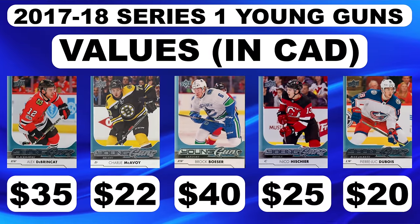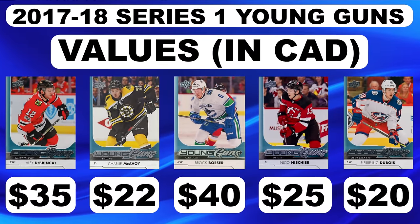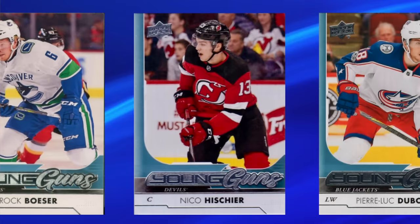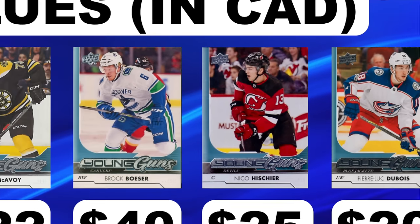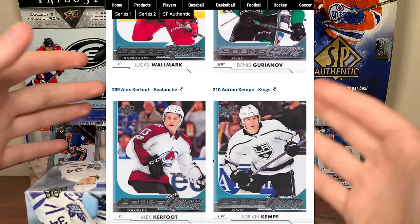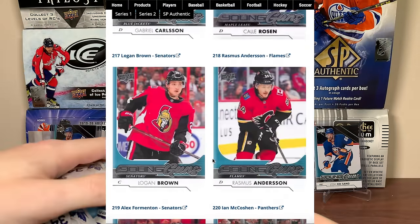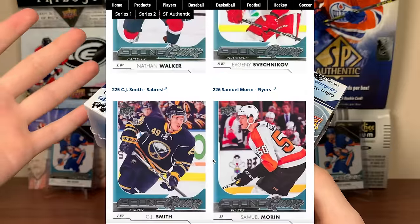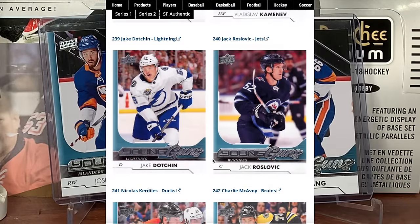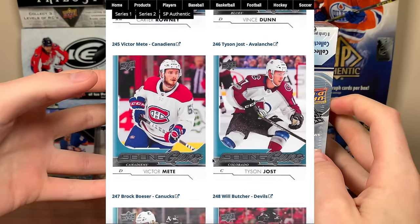This isn't necessarily value — these are just the players I think are the top 5. But with several players, you can get a large chunk of your money back. McAvoy and Heacher usually go together, so if you get both in one box, you're good. The checklist for 17-18 Series 1 is pretty deep but the top really isn't great. Number 1 is kind of flip-flop — I personally think it's Brinkett, McAvoy's number 2 — but there are a lot of solid NHLers on the checklist with players still having upside.